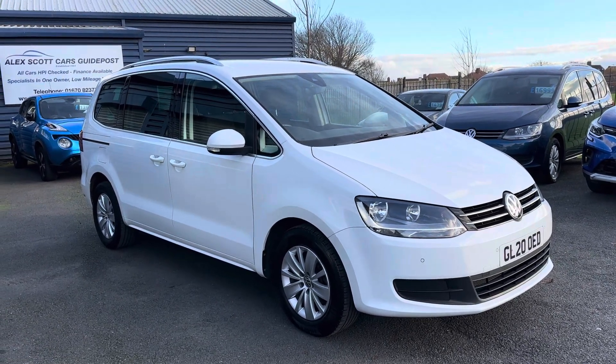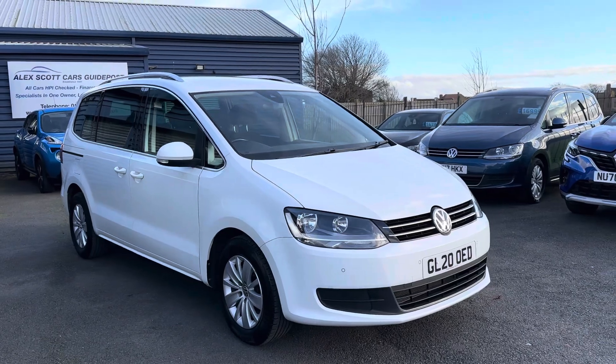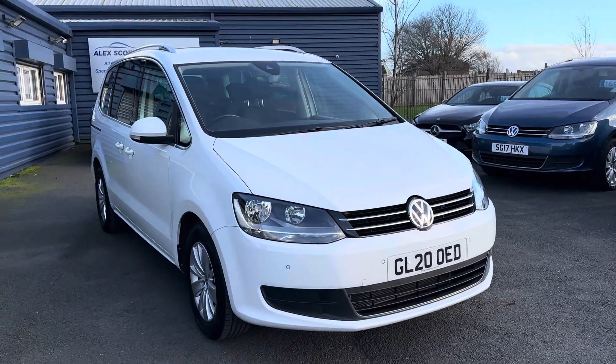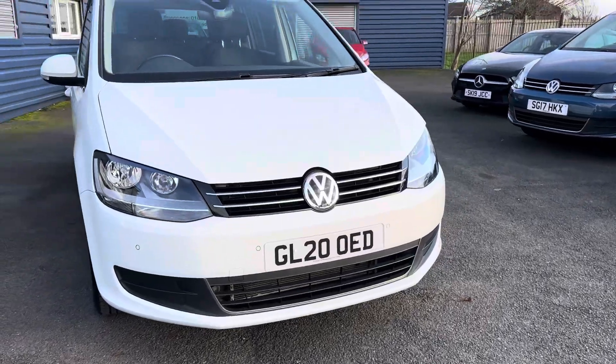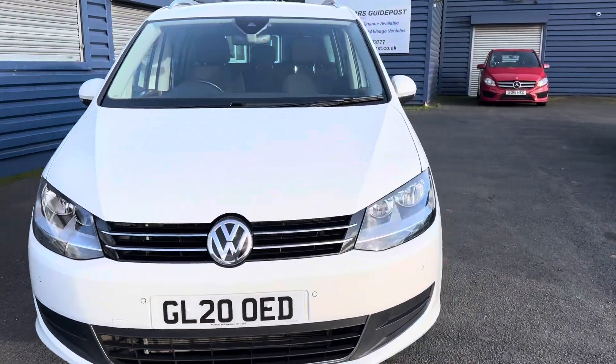Welcome to Alex Scott Cars at Guidepost. Today we have a VW Sharan, coming in as a part exchange on a 20 plate. Just a quick video — please note you've seen the car as it's arrived.